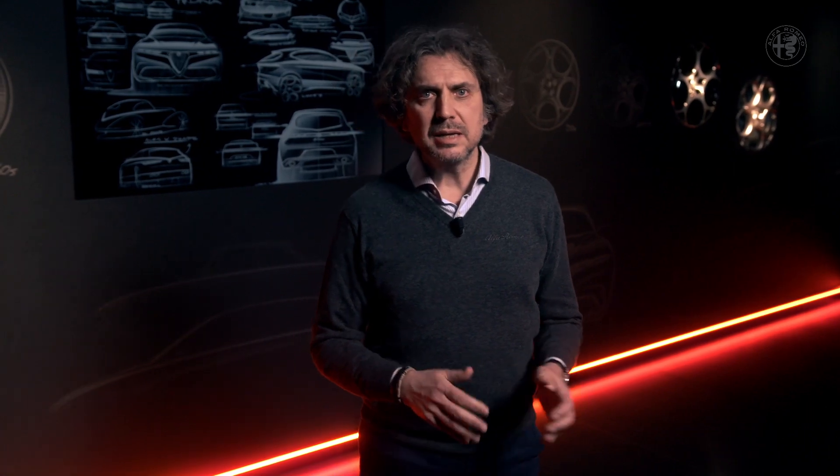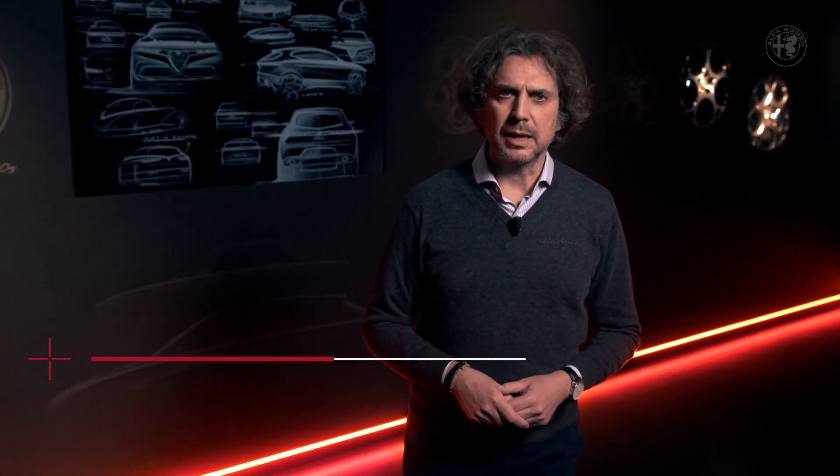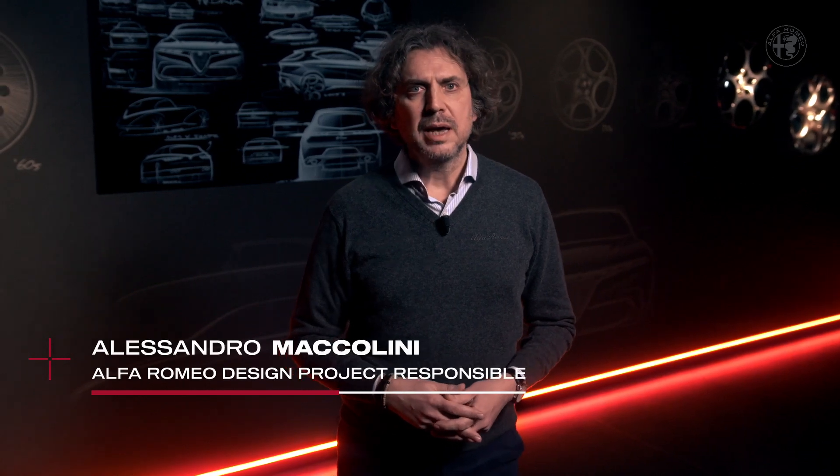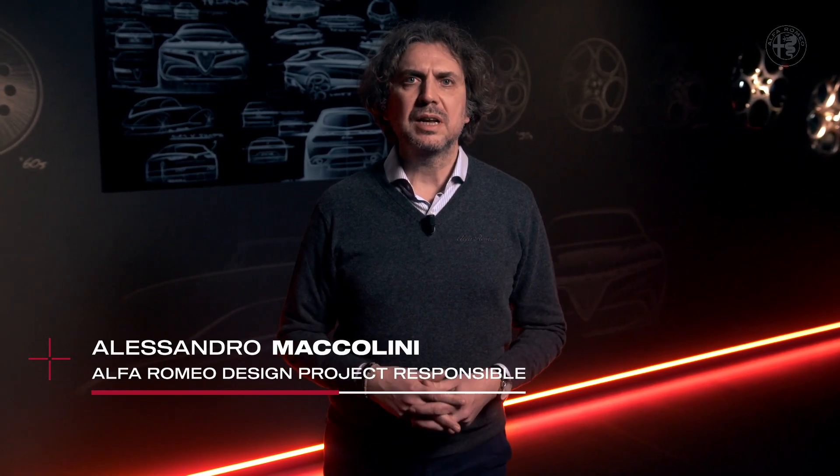Good morning everyone and welcome on board for our journey in and out the new Alfa Romeo Tonale. I'm Alessandro Maccolini from the Centro Stile Alfa Romeo, and I welcome you to this first laboratorio dedicated to design.